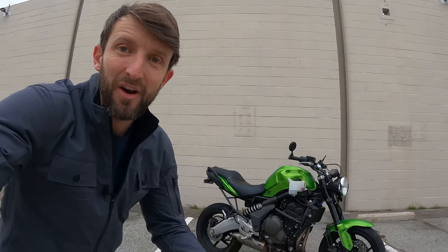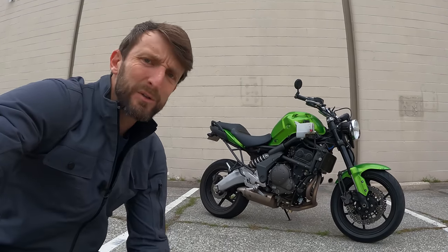All right, here we go again. Hey everybody, Zach Gortz here with RevZilla and welcome to another episode of Daily Rider, where we learn about motorcycles as we ride. Our special guest today is especially special. And I know I often say that, but this here, this is our very own Battletoad.